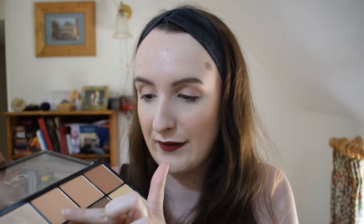Next is bronzer and contour. I have the Revolution Pro HD Powder Contour in Light Medium — I have to use that shade because of how pale I am. The shade I dip into the most could also work as a powder. It's really gorgeous and blendable. I feel like it's not easy to go overboard with it — you build up the product gradually. This is really good for beginners just starting to contour, because you can start building and blending at your own pace. It's also really affordable.